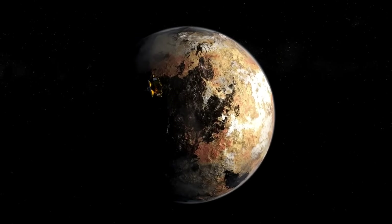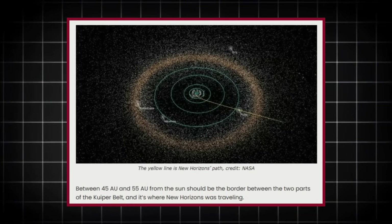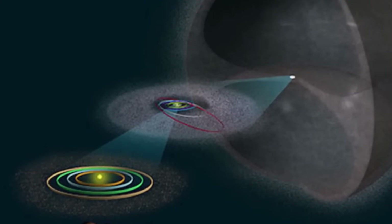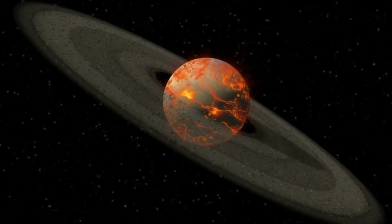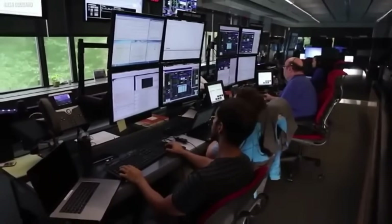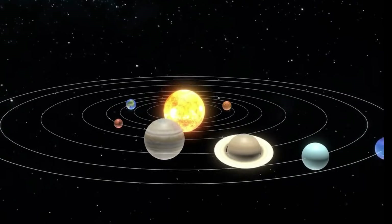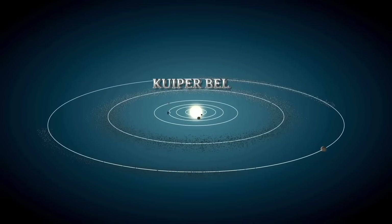The Kuiper Belt and the Oort Cloud differ significantly in structure, origin, and location. The Kuiper Belt is a flat, donut-shaped disk lying within the plane of the solar system, located between 30 and 1,000 AU from the Sun. In contrast, the Oort Cloud is a spherical shell surrounding the solar system in all directions, from around 2,000 AU to 100,000 AU. The Kuiper Belt is the origin of short-period comets — completing orbits in less than 200 years — while the Oort Cloud is the source of long-period comets whose orbits exceed 200 years. Another key difference is observability: Kuiper Belt objects such as Pluto and Eris have been directly observed, whereas the Oort Cloud remains theoretical and has not yet been directly detected.